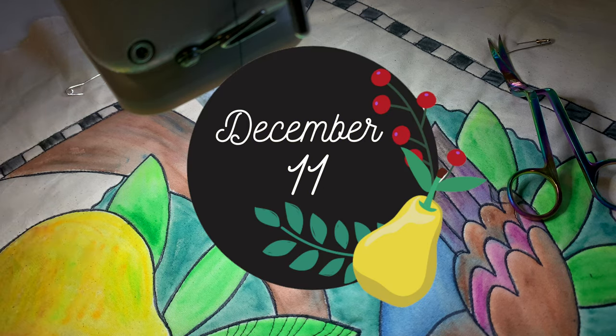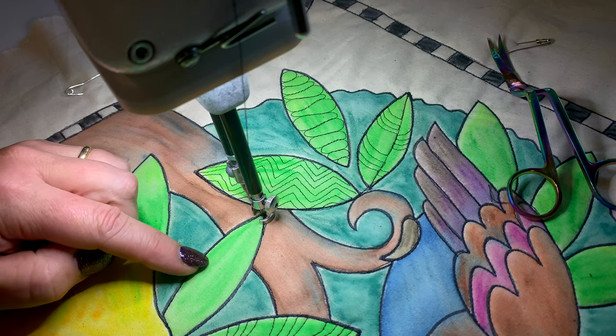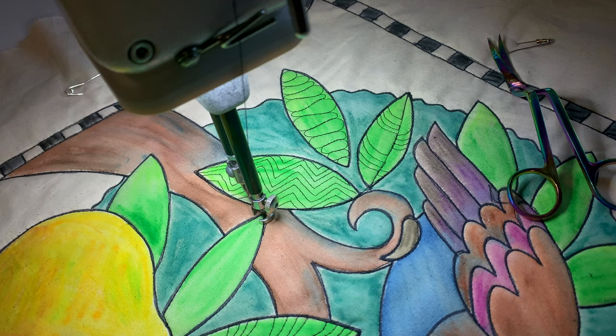Hello and welcome back. It's December 11th and we're looking at the next leaf. This one is going to create almost a Holly effect. I might start with that center spine.